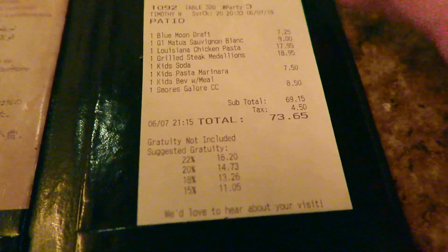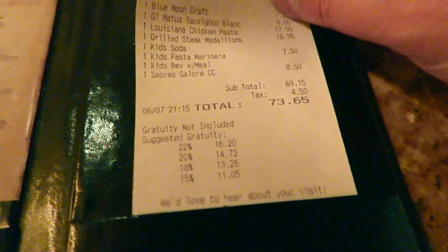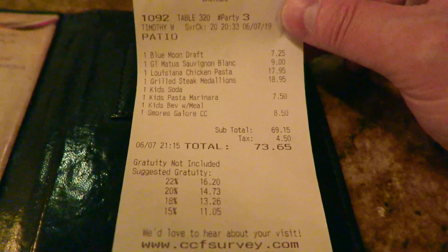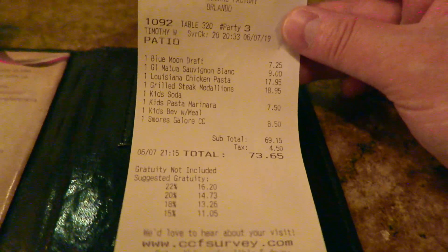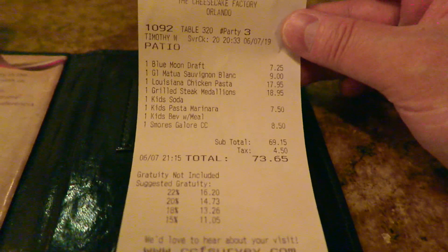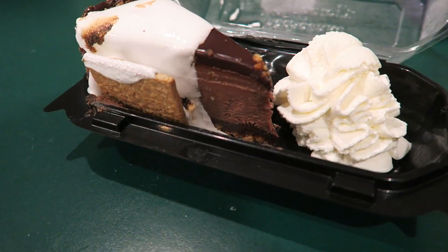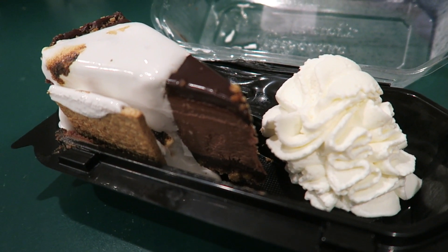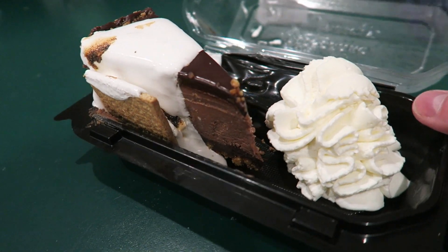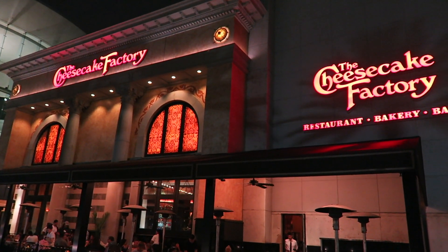The bill's come in. We've just ordered some cheesecake as well, so we've added that to the bill. It came to a total of $73.65, which we didn't think was too bad — that included the Blue Moon and the Sauvignon Blanc. And we'll show you what the S'mores cheesecake looks like — that's the cheesecake we went for. A big dollop of cream and it looks delicious. Dread to think how many calories are in that. Cheesecake Factory, done.